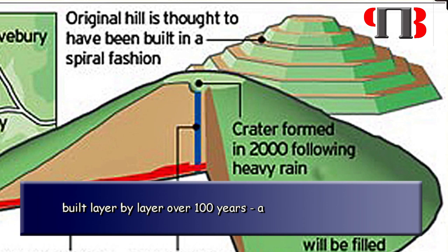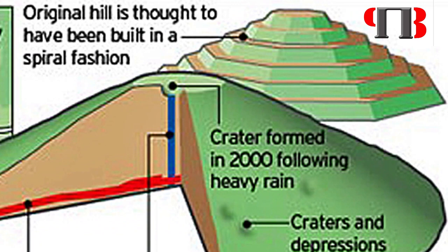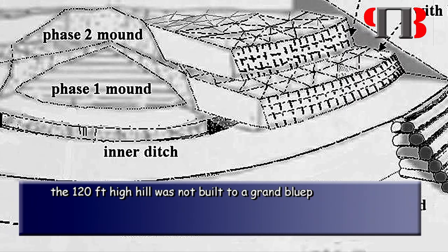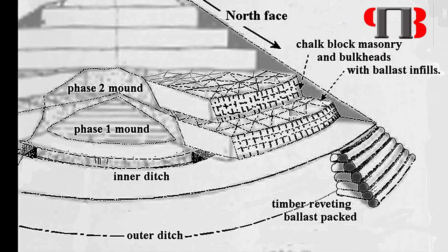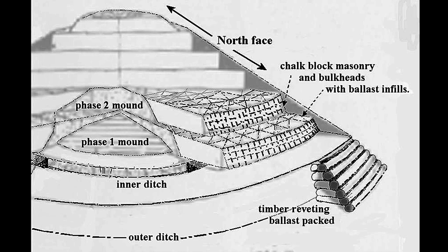The 4,000-year-old earth mound, which towers over the Wiltshire countryside, was the tallest human-made structure in Europe until the Middle Ages. However, despite its size and repeated attempts to tunnel into the heart of the mound, archaeologists have long been puzzled about how and why it was created. A new book published by English Heritage suggests that the 120-feet-high hill was not built to a grand blueprint but was assembled by at least three generations of Bronze Age Britons between 2,400 and 2,300 BC. A study of soil, rocks, gravel and tools inside the hill shows that it went through 15 distinct stages of development. Dr. Jim Leary, English Heritage Archaeologist, said that the final shape of the mound may have been unimportant, and argues that the familiar outline of stepped sides and flat top visible today is primarily the result of Anglo-Saxon and later alterations.